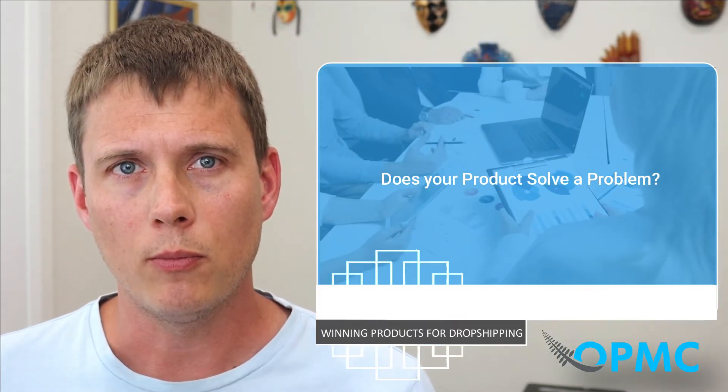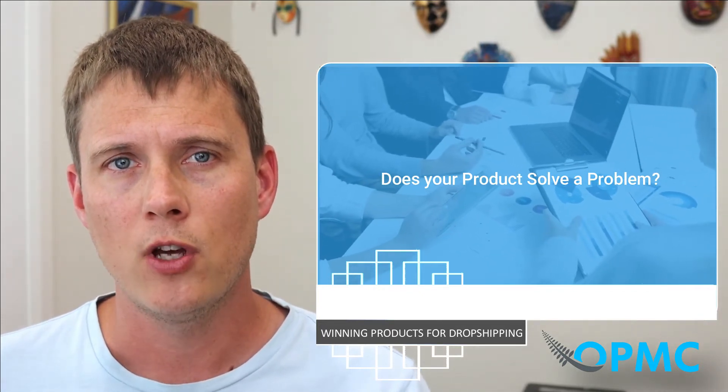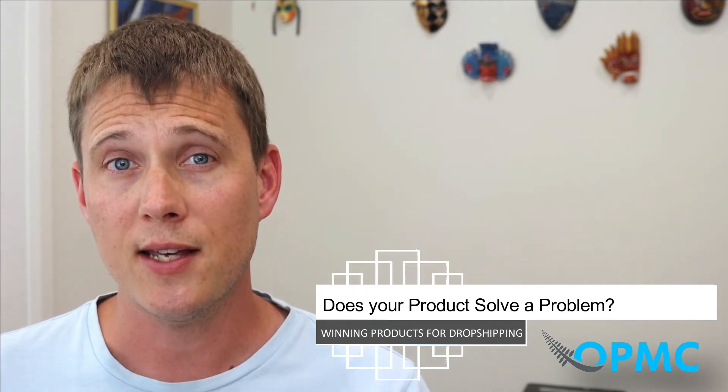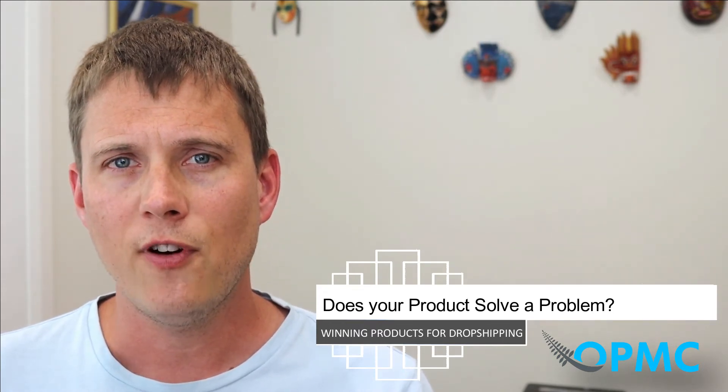Does your product solve a problem? Finding a product that solves a problem and actually adds value to people's lives already indicates a successful product. A customer wants to purchase a product that serves a useful purpose and makes doing tasks easier for them, rather than something that is essentially a facade. By finding a gap in the market where there's a common problem and identifying a solution with your product, you uncover a real advantage. This gives customers a sense of curiosity to buy something they haven't necessarily thought about needing but will really benefit from.